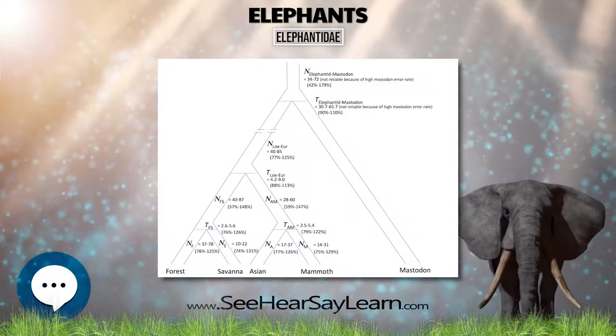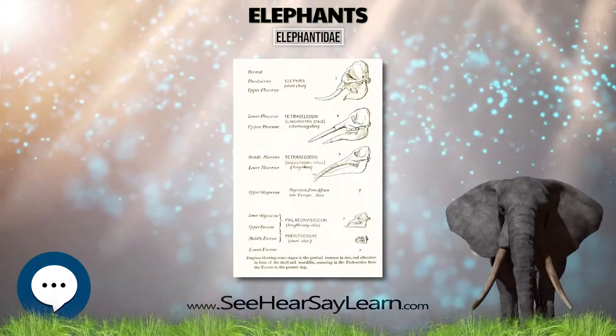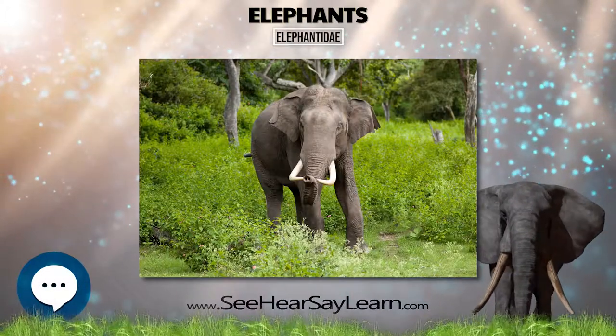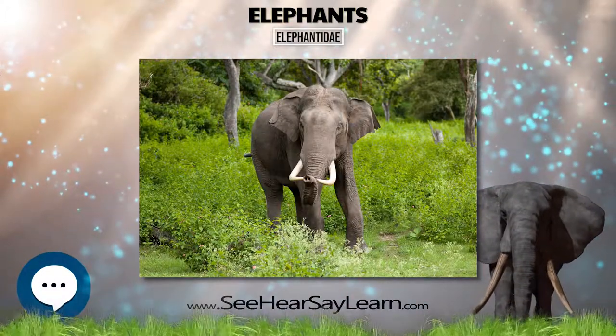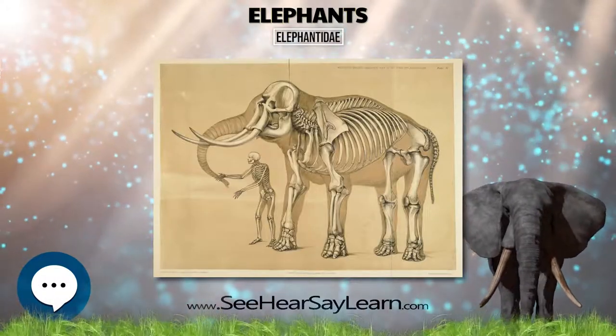The family diverged from a common ancestor of the mastodons of Mammutidae. The classification of Proboscideans is unstable and has been frequently revised. The following cladogram shows the placement of the genus Mammuthus among other Proboscideans, based on hyoid characteristics.